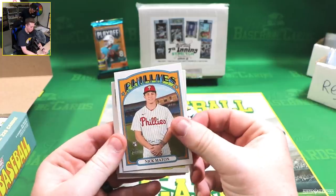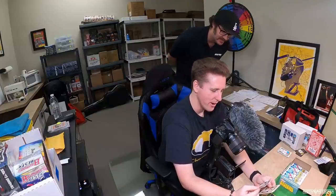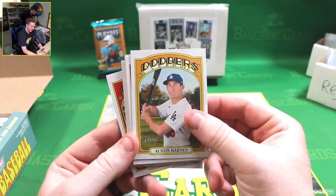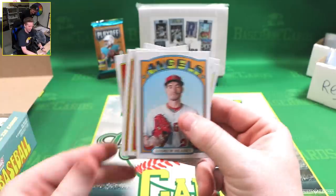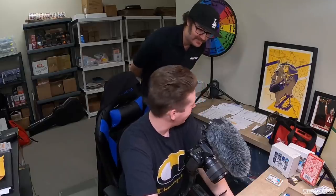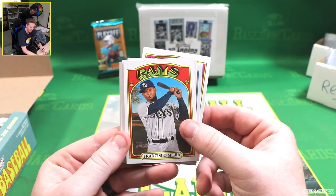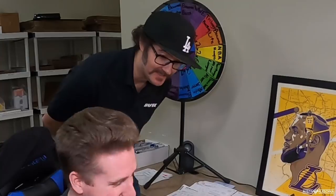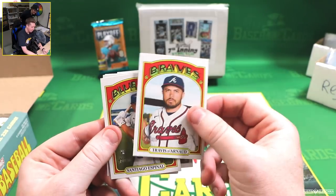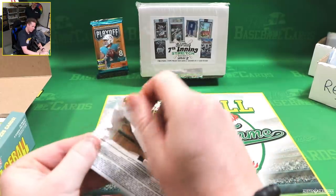Nick Mayton rookie card — I've been saying Mayton, but I don't know. Another Dodger, Austin Barnes. Tyler Wade — he's an Angel now. Andrew Heaney — Heaney's a Dodger now? Good luck. Outfield assists versus D-backs — Mookie. Three hometown cards in a row. Francisco Mejia, Cole Tucker — dating Vanessa Hudgens, do you know who that is? Lucky guy. Travis Darno, World Series champion. Santiago Espanol rookie card.